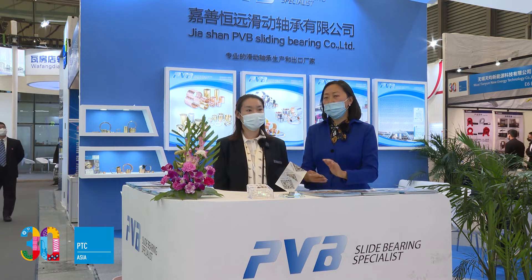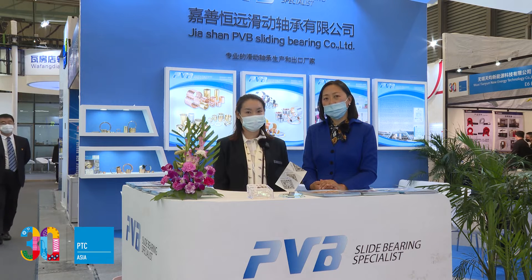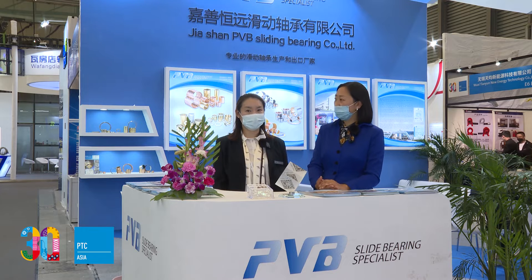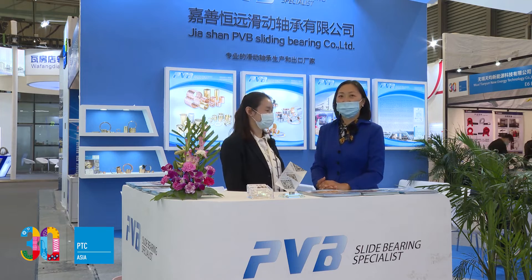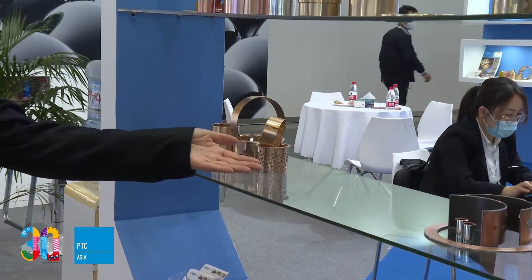As your company produces all kinds of bearings, I'm sure you have your main products. Can you tell us more about it? Yeah, of course. We have two types of production lines. Let me show you the details here. Let's show more details of our products — our company's main products. We have two types of production lines.